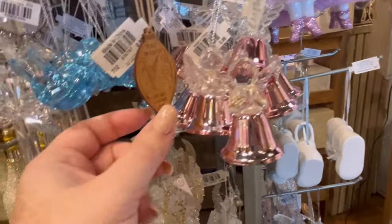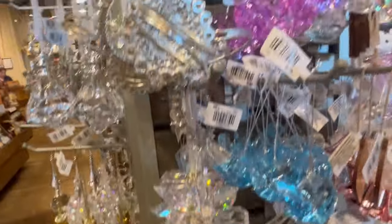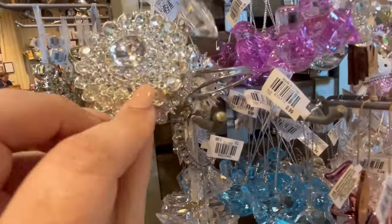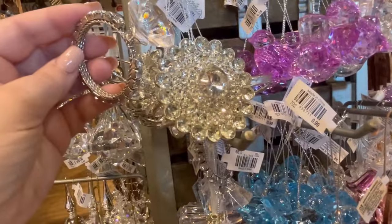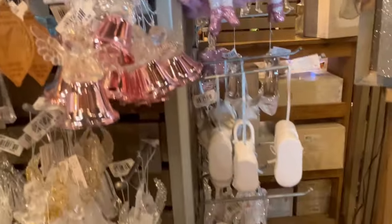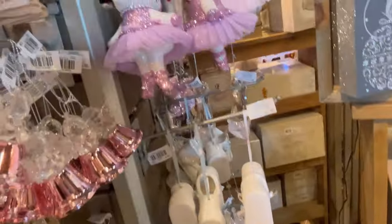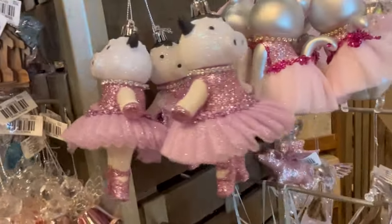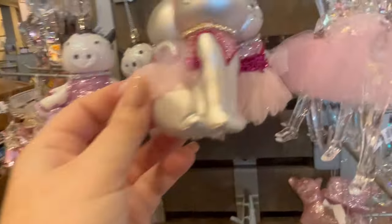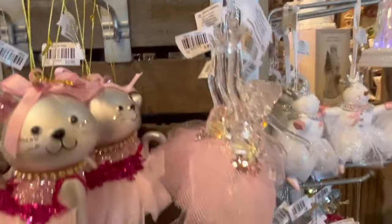Some of these little guys are 99 cents, which is a really good deal — I would totally gift that as a cute little ornament to attach to a gift, or add it alongside a gift card. This angel ornament is cute and I think it lights up. They also have these little pigs in tutus and a little kitty cat in a tutu — just oh so precious for only $2.99. So affordable and such good quality.